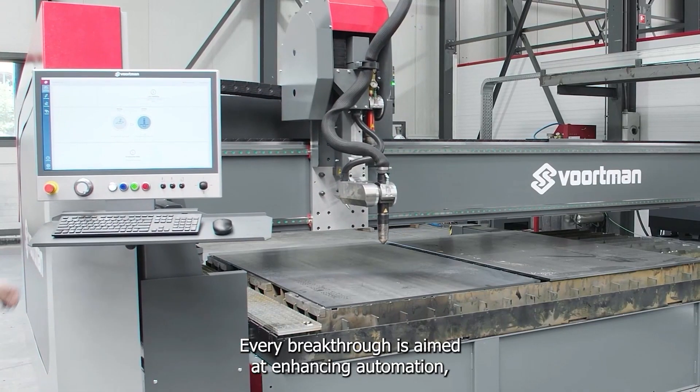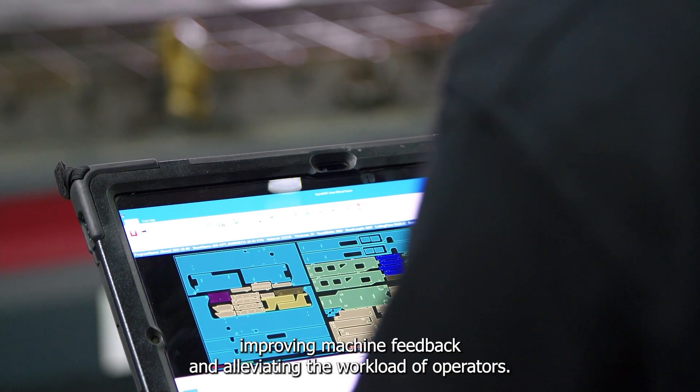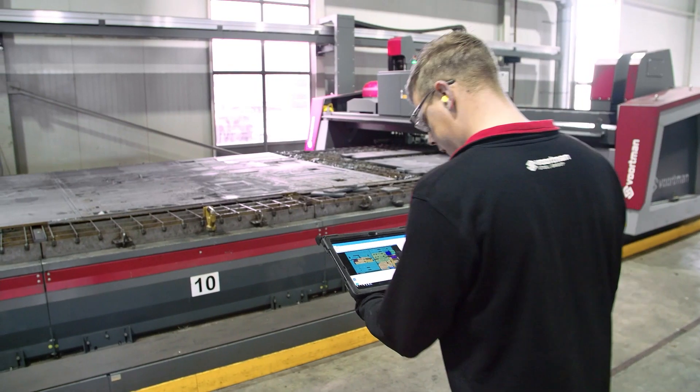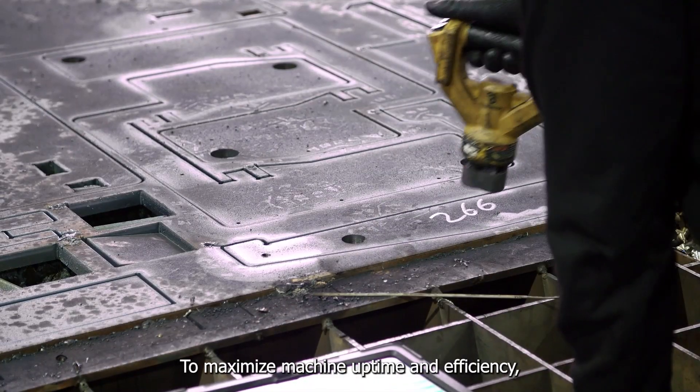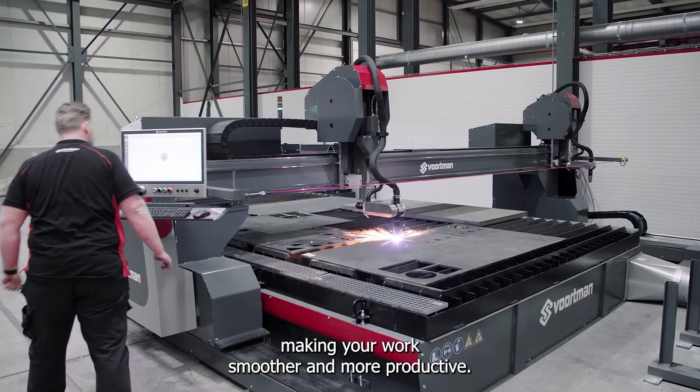Every breakthrough is aimed at enhancing automation, improving machine feedback, and alleviating the workload of operators. Our goal is to maximize machine uptime and efficiency, making your work smoother and more productive.